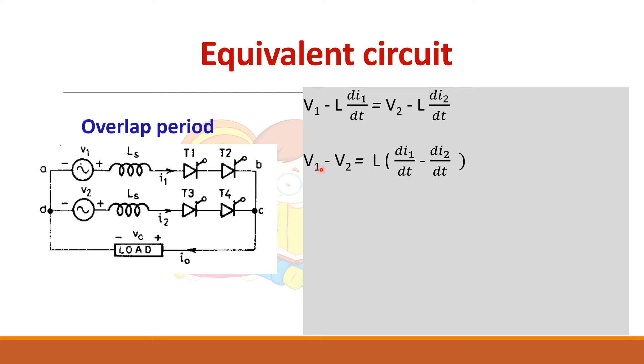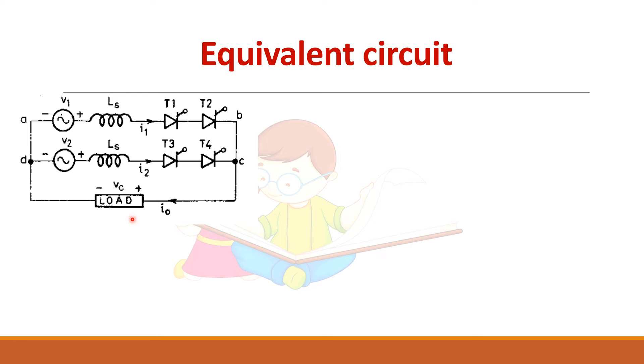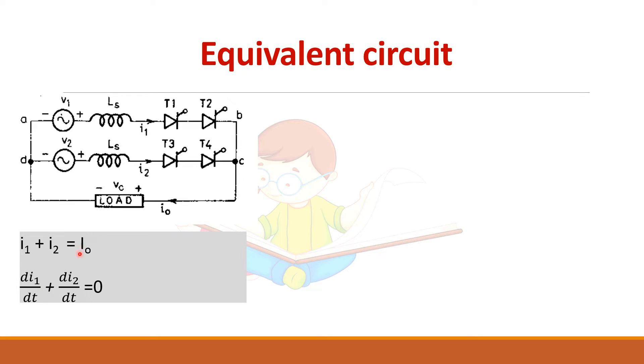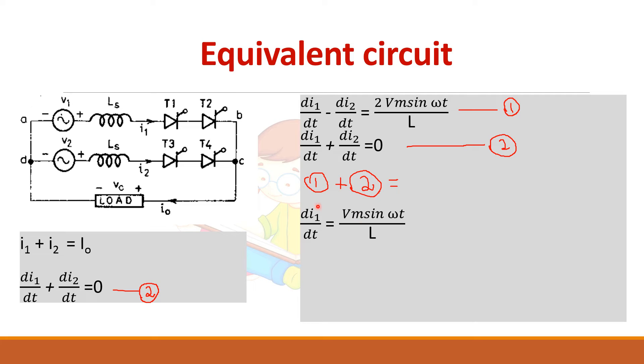Rearranging: V1 minus V2 equals L times (dI1/dt minus dI2/dt). Here V1 equals Vm sin(ωt) and V2 equals minus Vm sin(ωt). Substituting and simplifying gives equation (1). Applying Kirchhoff's current law: I1 plus I2 equals I0 (constant). Differentiating this gives dI1/dt plus dI2/dt equals zero. Adding equations (1) and (2), the dI2/dt term cancels, giving dI1/dt equals Vm sin(ωt) divided by L.